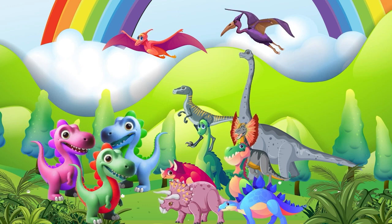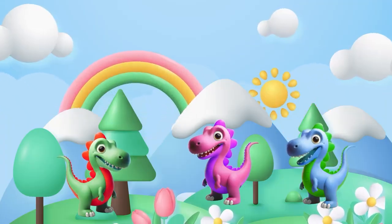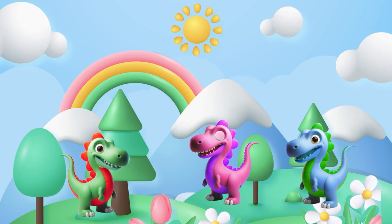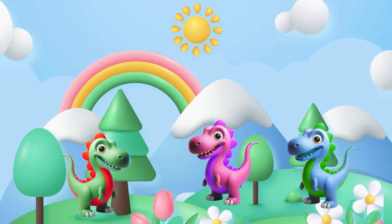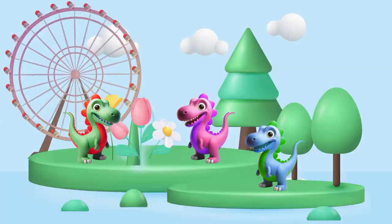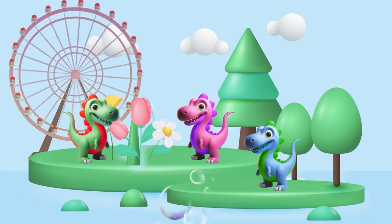We can also use numbers for time and even dino money! Now let's embark on a cool adventure into the world of shapes. Shapes are everywhere and they are fascinating. First up — can you spot anything shaped like a circle? I see a giant wheel over there, and those bubbles in the air are circles too!